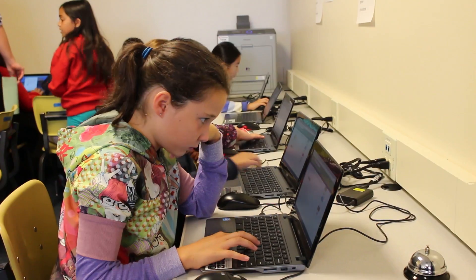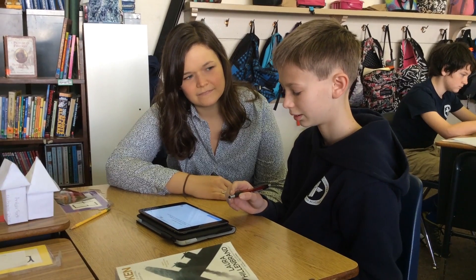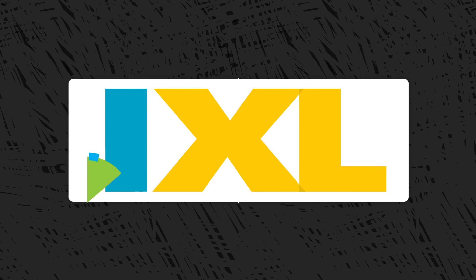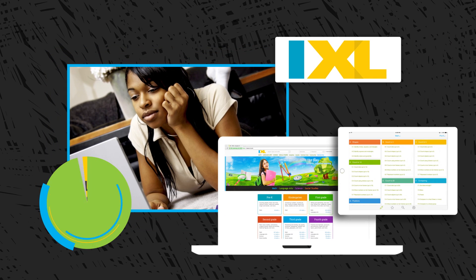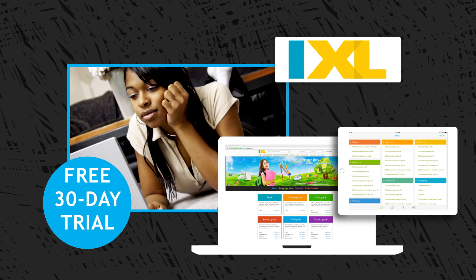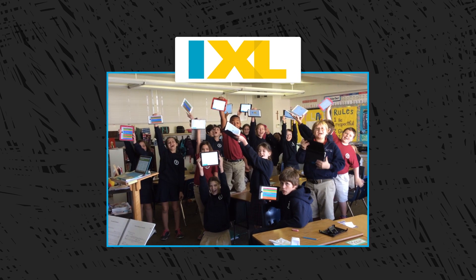Students can access iExcel in the classroom or at home from any device. That means students get the practice they need and you can spend less time grading and more time teaching. So what are you waiting for? Request a quote or sign up for a free 30-day trial today and watch your students soar with iExcel!